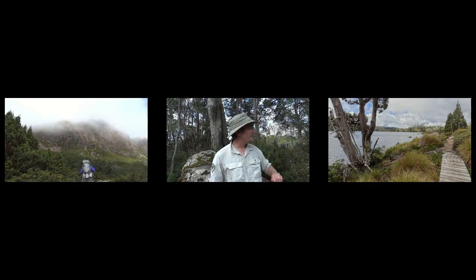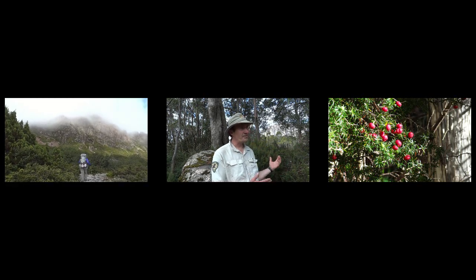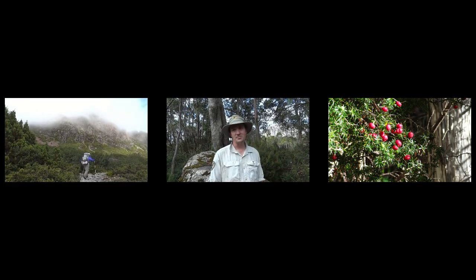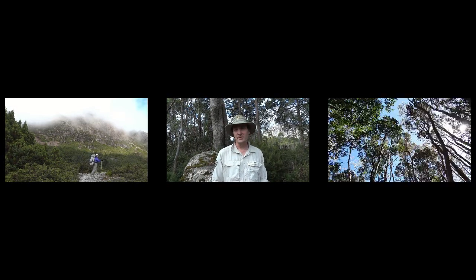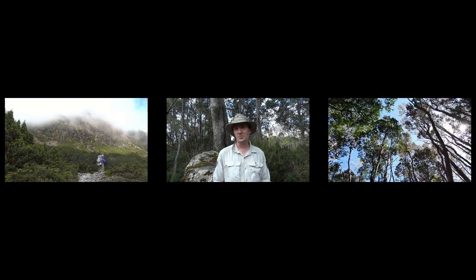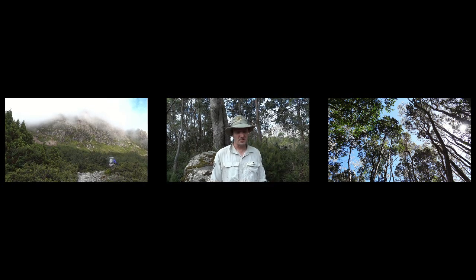We've got a native currant over here, and some of the trees within the park through the rainforest areas are over a thousand years old — the Myrtles and the Kingbillies. The pencil pines are probably our most susceptible pine in the alpine area to fire. We've also got one of our very special endemic plants, the Nothofagus gunnii, which is our only deciduous tree in Tasmania.